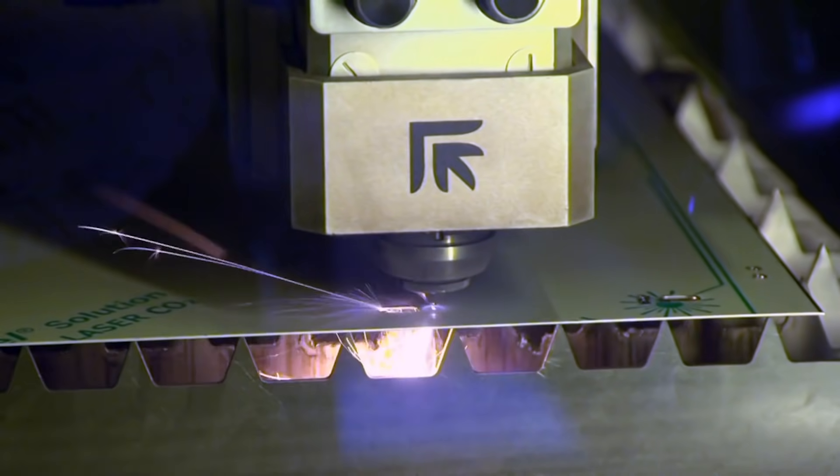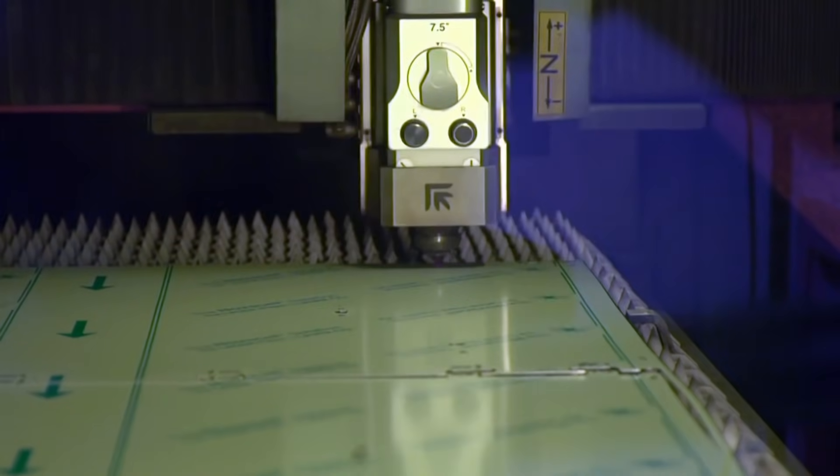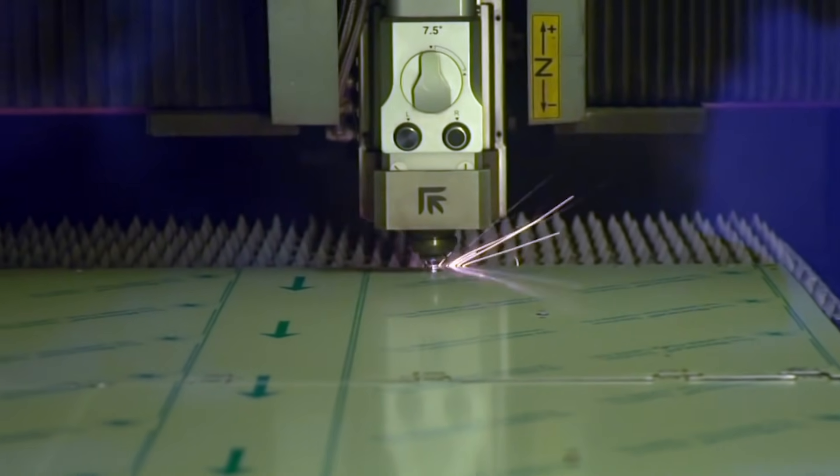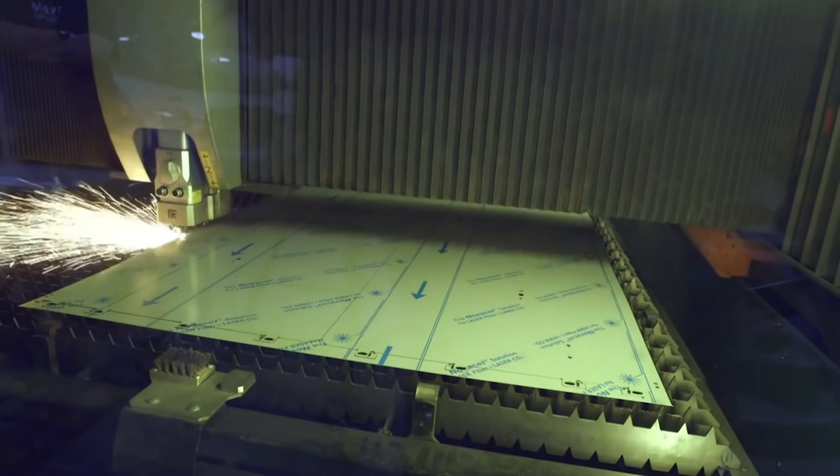Albert Einstein came up with the theory behind lasers way back in 1917, but it wasn't until the 1960s that scientists figured out how to create and use them. Now lasers are everywhere — from kids' toys to scanning barcodes at supermarkets.